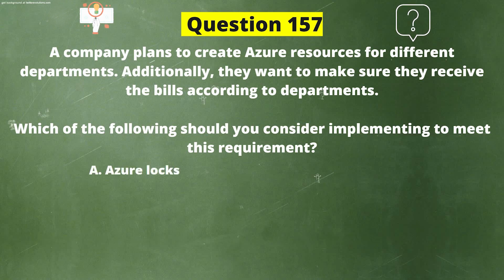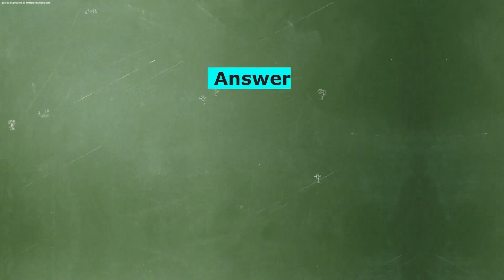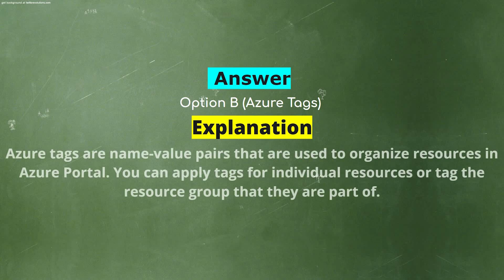Option A: Azure Locks. Option B: Azure Tags. Option C: Azure Monitor. Option D: Azure Advisor. The correct answer is Option B: Azure Tags. Explanation: Azure Tags are name-value pairs that are used to organize resources in the Azure portal. You can apply tags to individual resources or tag the resource group that they are part of.